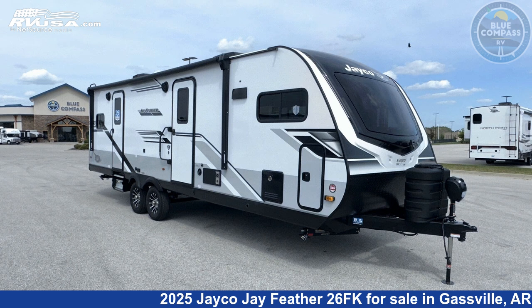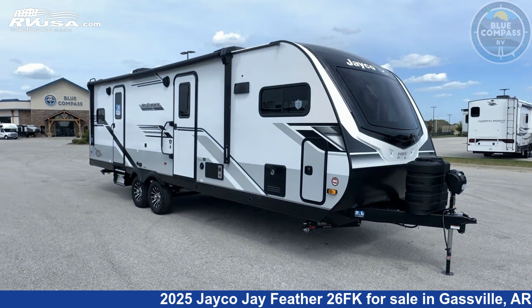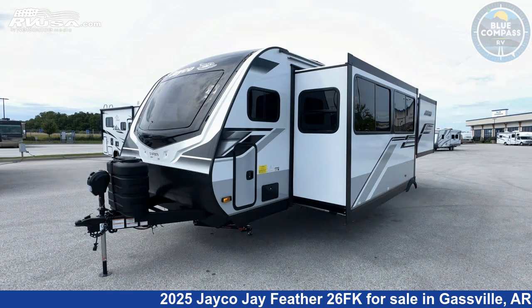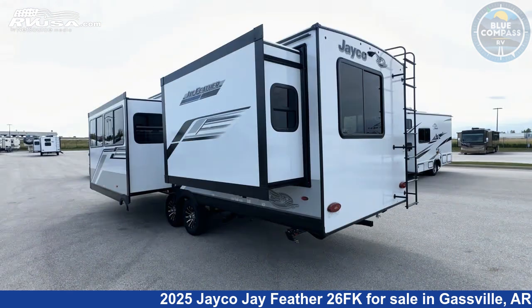This 2025 Jayco Jay Feather 26FK is a travel trailer RV. It is located in Gassville, Arkansas 72635 and is offered for sale by Blue Compass RV Gassville. Click the link in the video description to visit rvusa.com and see more photos as well as the current price.